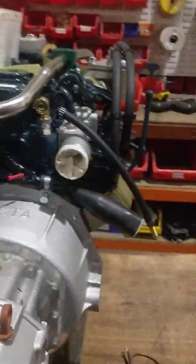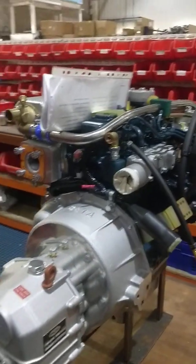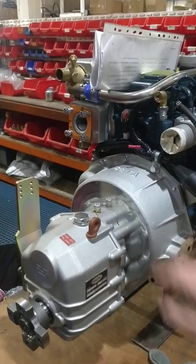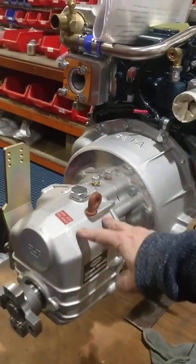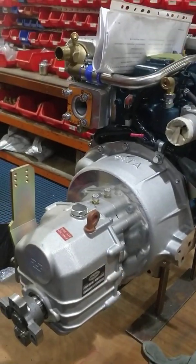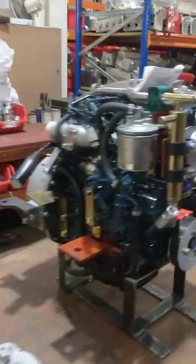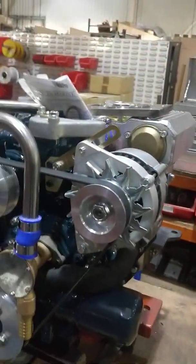So he puts the gearboxes on. They're coming to us as just the block, and as much as we can get made in the UK, we do. The bell housing is all manufactured in the UK. The wiring harness is made by a local engineering firm.